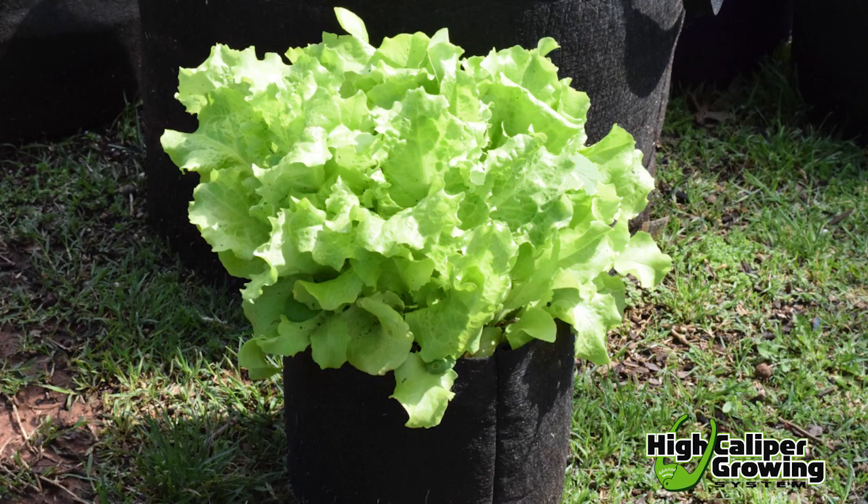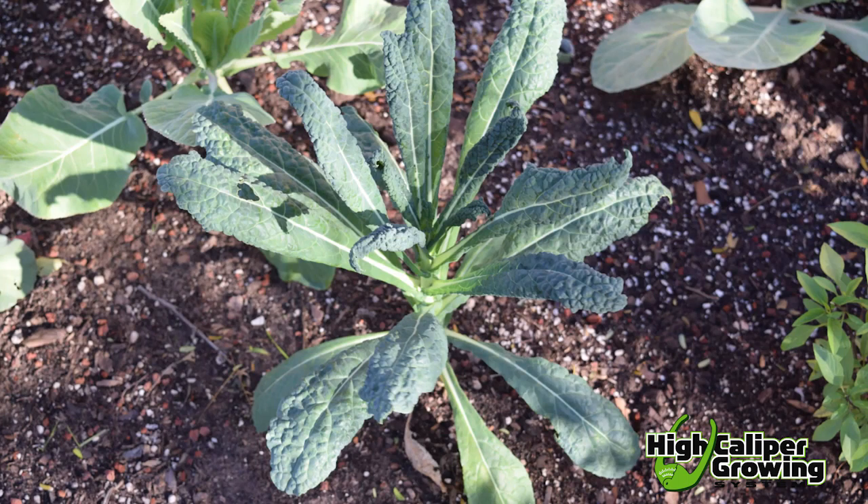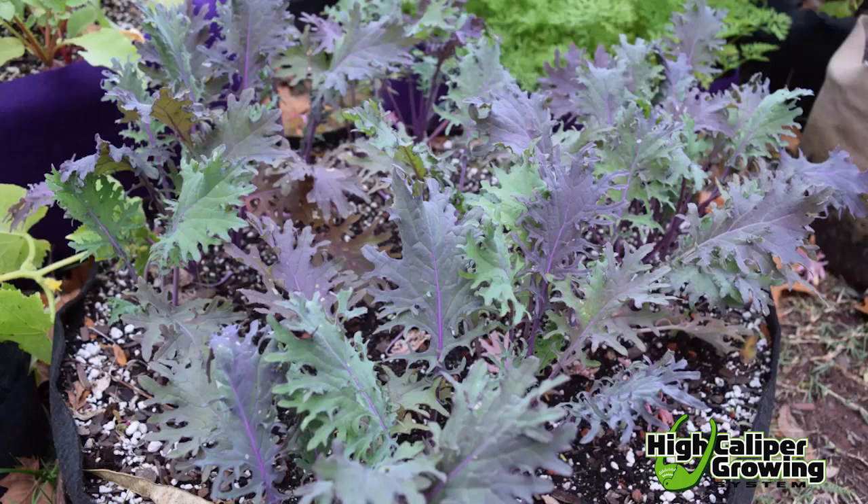Fortunately, there are plenty of shade-loving vegetables that do very well with as little as two to three hours of full sun. Leafy greens like lettuce, kale, chard, and arugula will all provide a good harvest when grown in the shade, and protecting them from the hot sun can extend the growing season by keeping them from going to seed.